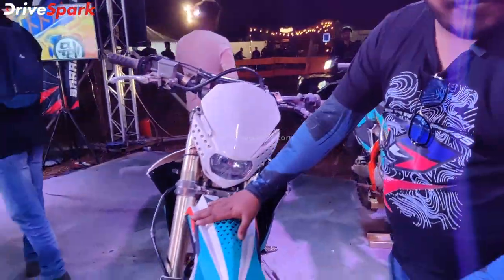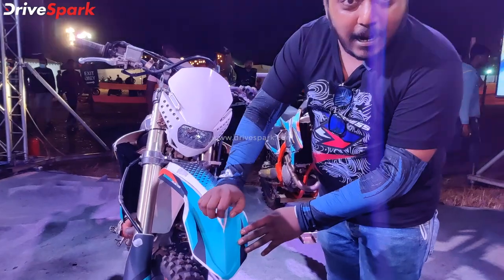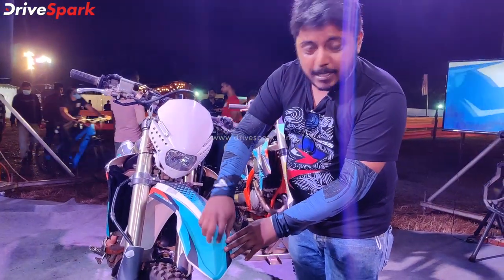This is a Yamaha WR250. Again a dirt bike, and again a hard scratch-resistant material.